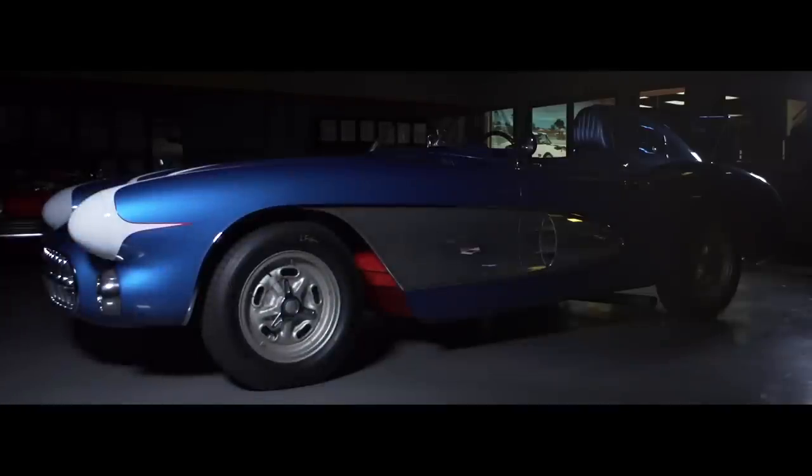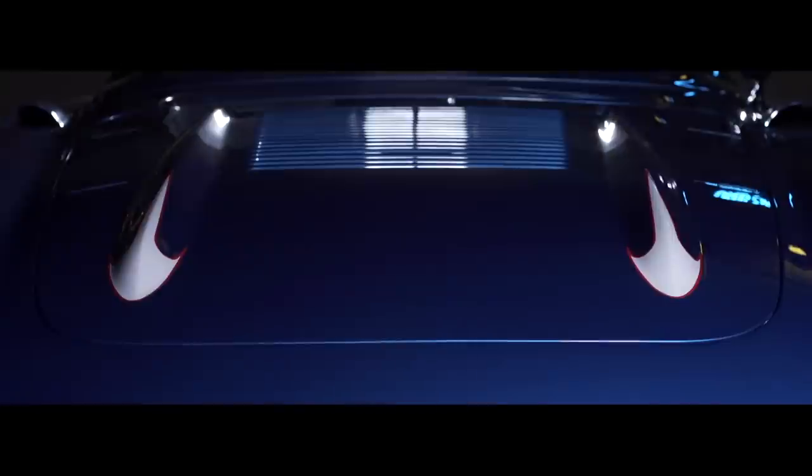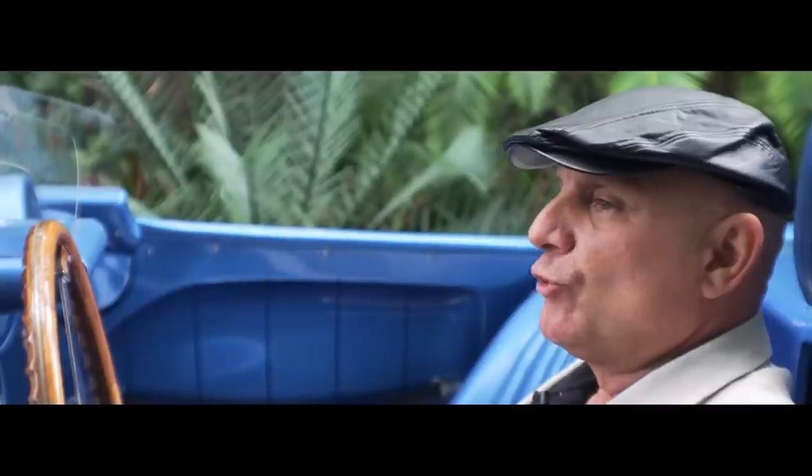They lengthened the car, gave it a more powerful engine, and did styling cues on the outside that would help and enhance its racing performance. The car was made to race and to win.